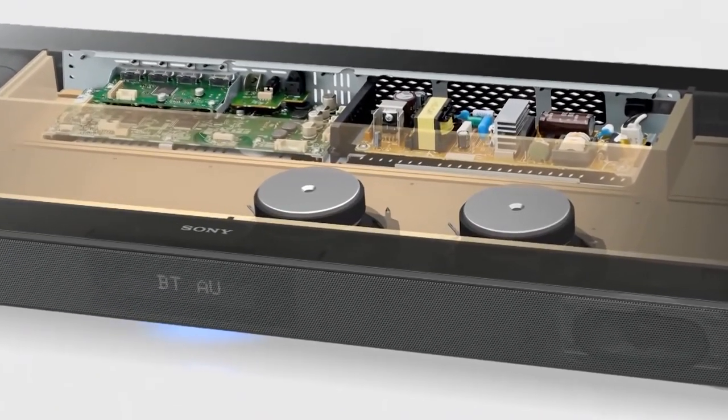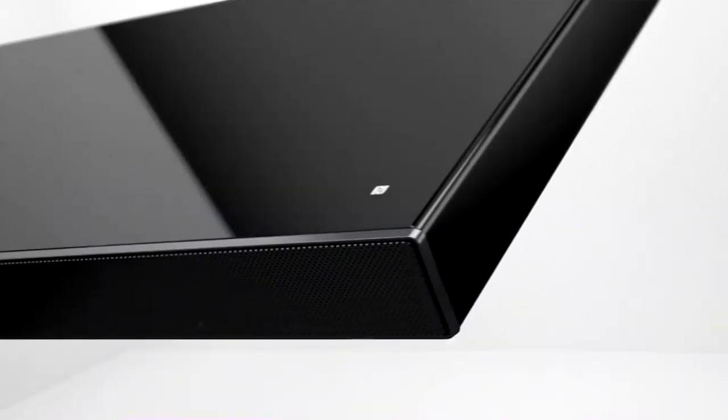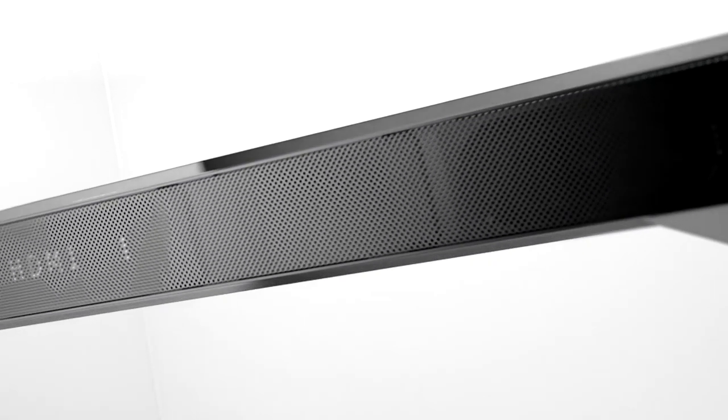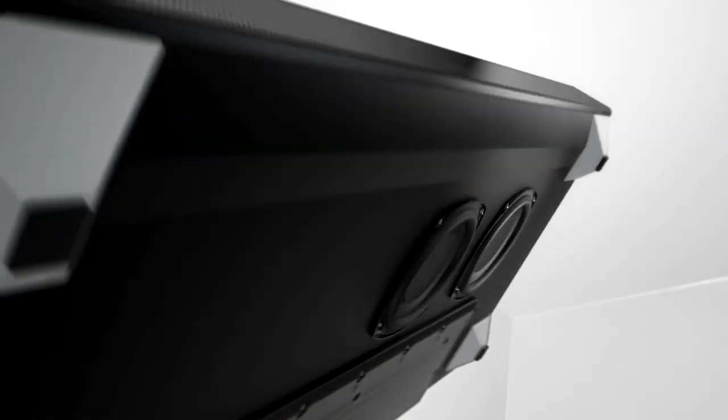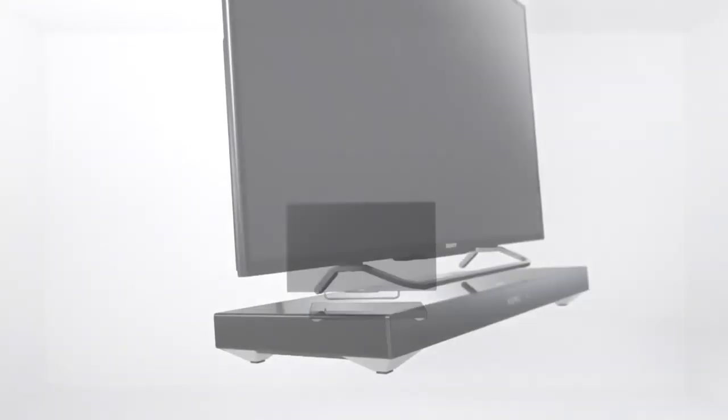The amplifier is integrated. Connectivity is wireless. Built-in decoders include DTS HD Master Audio. Power consumption is 34 watts.